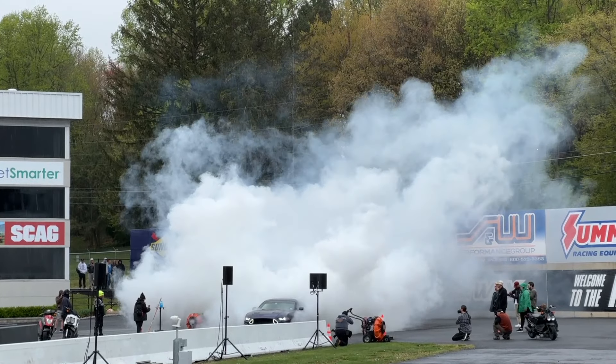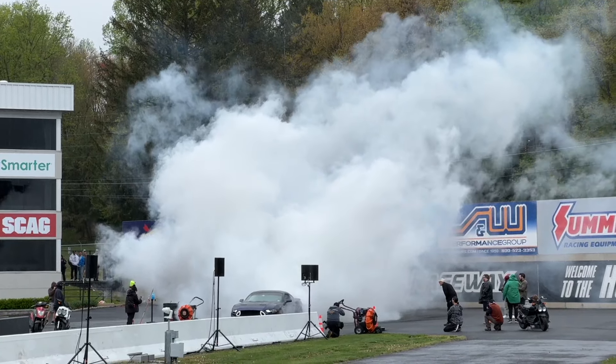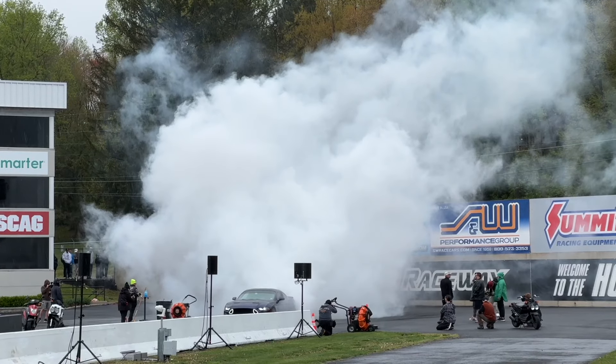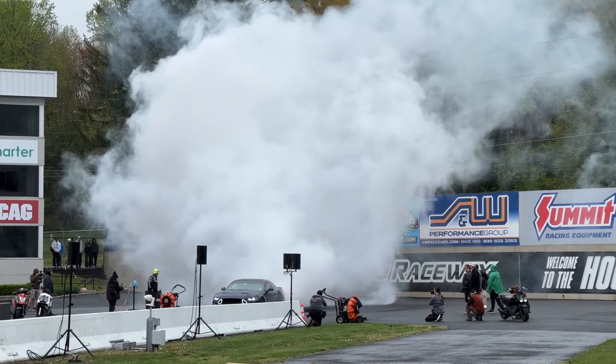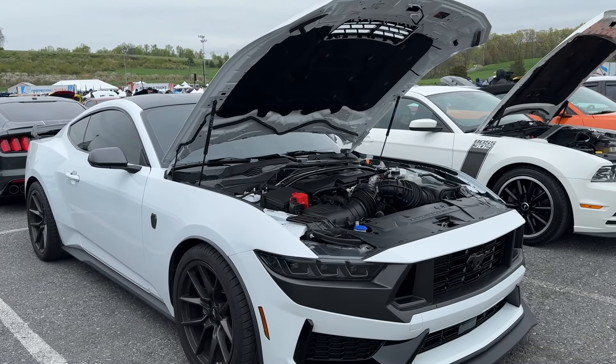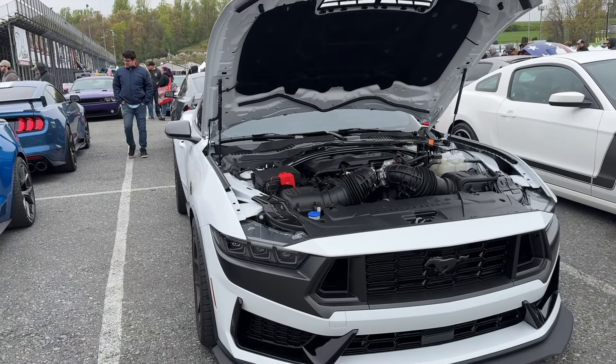That was short-lived but that was gnarly, man. He's not done — go again, one more time Noel! Okay, so that was a lot of fun seeing some races and the monster truck just crushing those cars. We're back at the car show now.